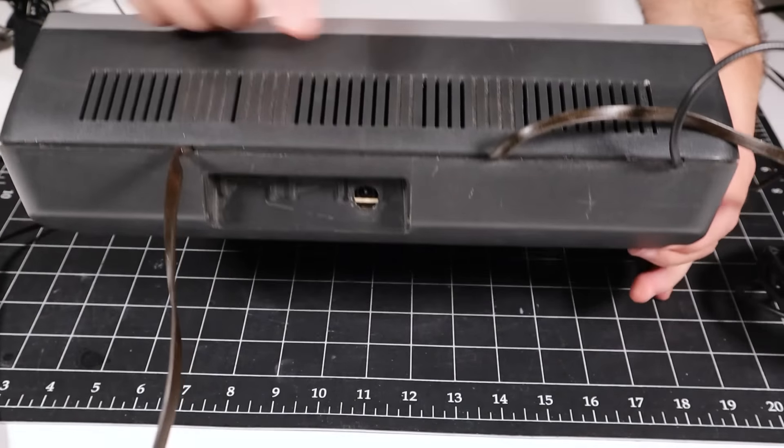I want to call attention to this bodge wire, which connects the ground plane to the RF modulator — I'm guessing this was done to try and improve the video signal quality. The toggle switch for channel 3 and 4 on the RF modulator is inside the case, so you have to remove the bottom cover to make that change. If I flip the board over, I've disconnected all of the wiring harnesses except for the keyboard.